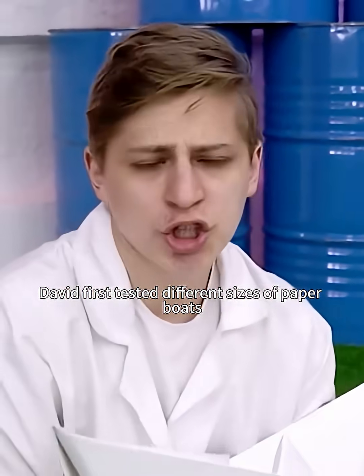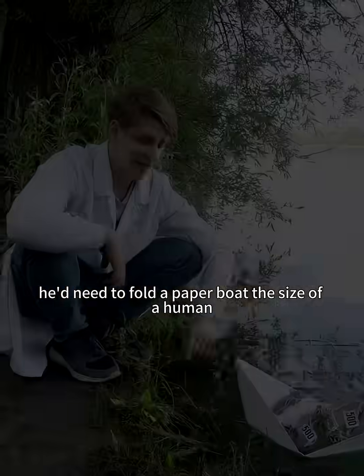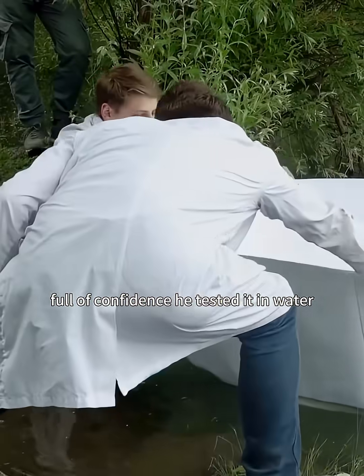David first tested different sizes of paper boats. He found that doubling the size doubled the weight it could carry, so to carry a person, he'd need to fold a paper boat the size of a human. Full of confidence, he tested it in water, but they all sank.